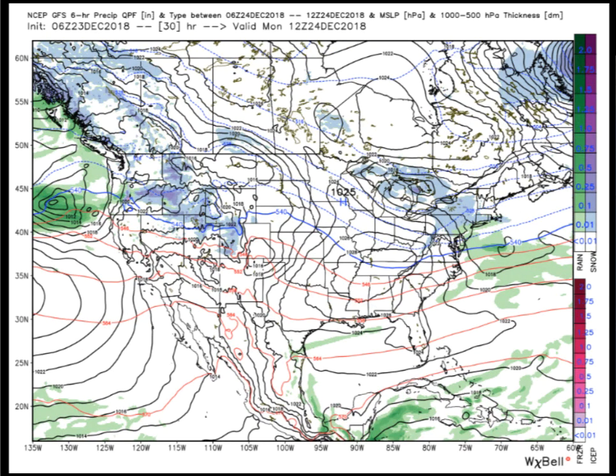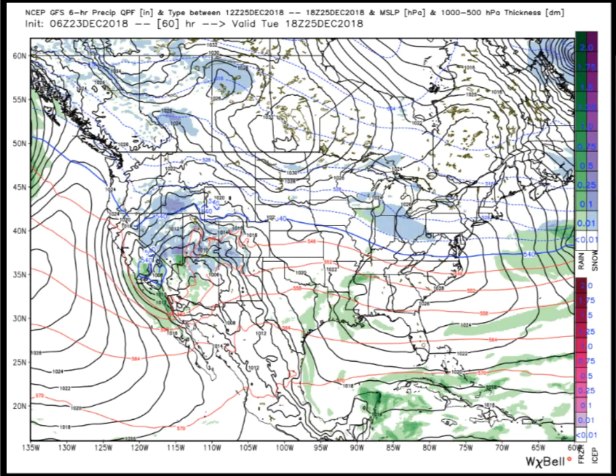Moving to tomorrow morning, Monday December 24th — high pressure firmly in control of Alabama's weather, and that means a nice day. We'll be cool in the 50s, but we will see a good bit of sunshine on your Christmas Eve.